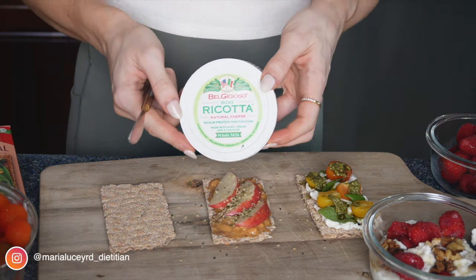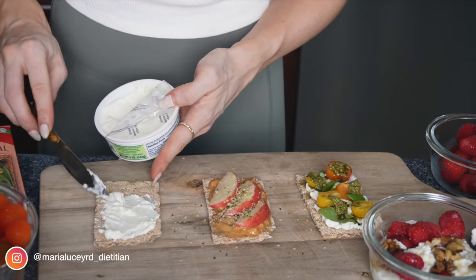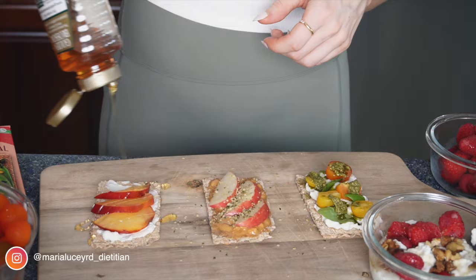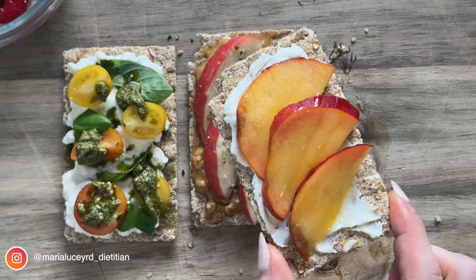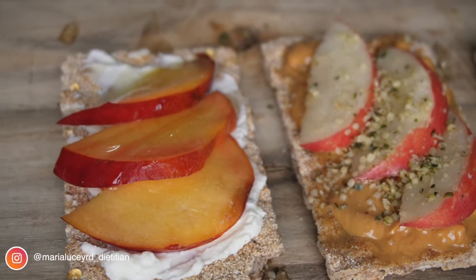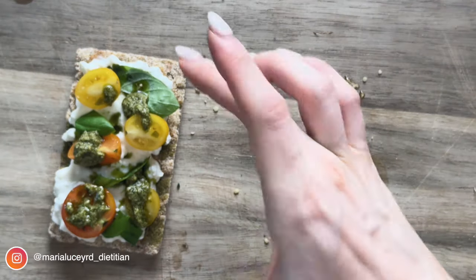Another really amazing combination — I put a recipe for this on my website recently and everyone loved it — is a lemon whipped honey ricotta topped with roasted peaches and a drizzle of honey. Honestly, this is delicious, so I really recommend trying it. There are so many different ways to dress up crispbreads to make them high in protein and to satisfy whatever you're craving in that moment.